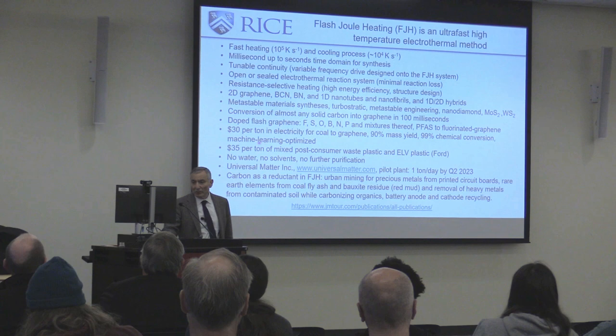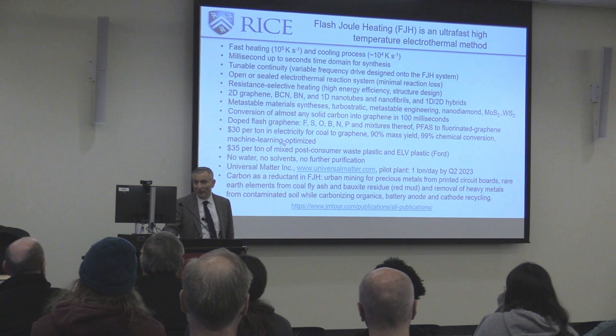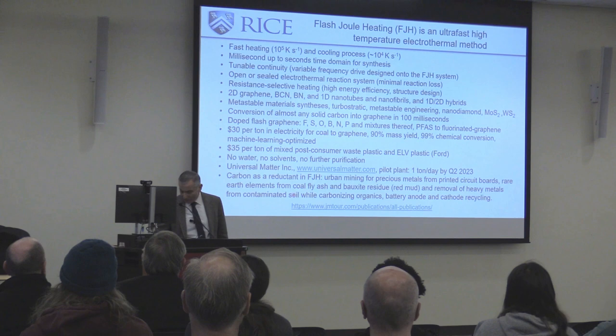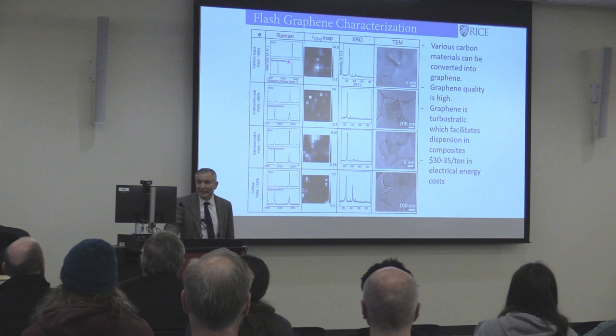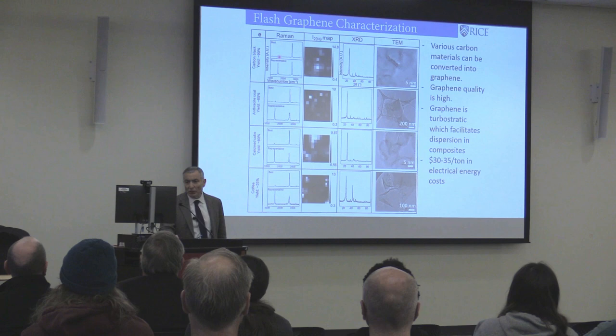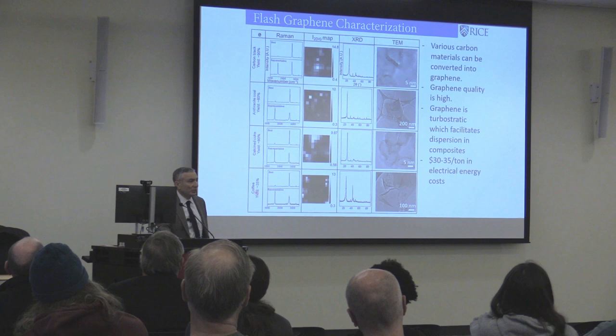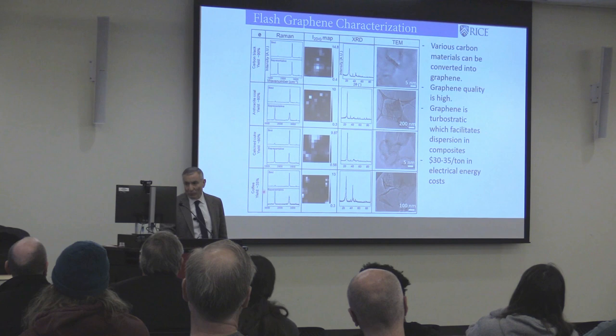We can treat PFAS — forever chemicals — and turn them into fluorinated graphene. We've optimized this with machine learning. We can take post-consumer mixed waste plastic and convert it into graphene — plastic is a carbon compound — with no water, no solvents. We started Universal Matter around this. This is very clean graphene — this spectrum shows the cleanest graphene ever seen: the 2D peak here, the G peak here, with essentially no D peak. Here are spectra going from carbon black, anthracite coal, to calcined coke. This is even from coffee — coffee is only 40% carbon, C₆H₁₂O₆, a carbohydrate — and we were getting 35 of the 40% carbon in yield when we first started.